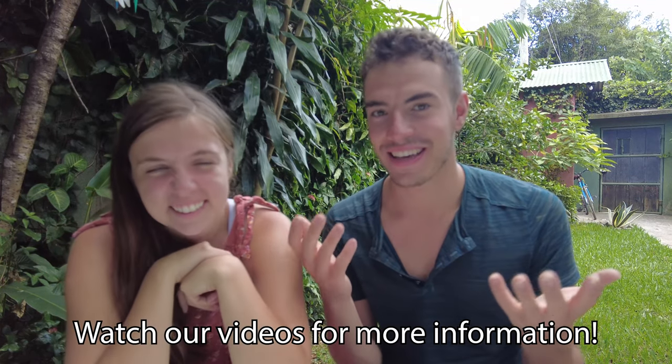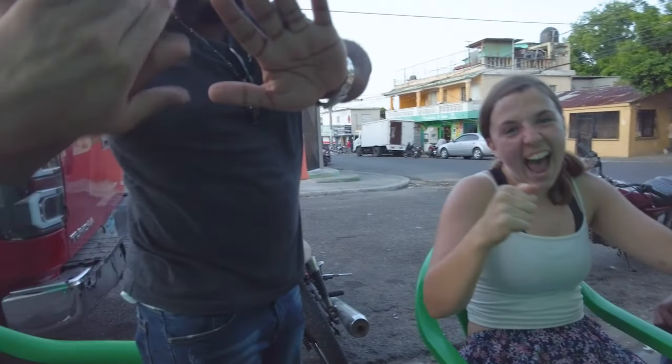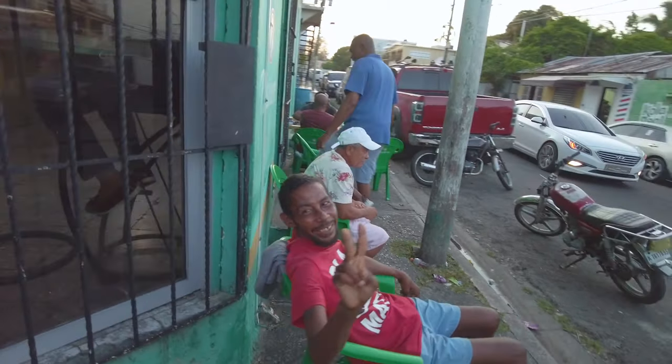We've ventured around most of the country, so if you want to see those adventures check out this series. Thank you to the Dominican Republic and all its wonderful people for hosting us — we really enjoyed our time there and hope you will too. If you have any questions about a trip to the Dominican Republic, drop them in the comments and we'll reply as soon as we can. Thanks for watching — subscribe!